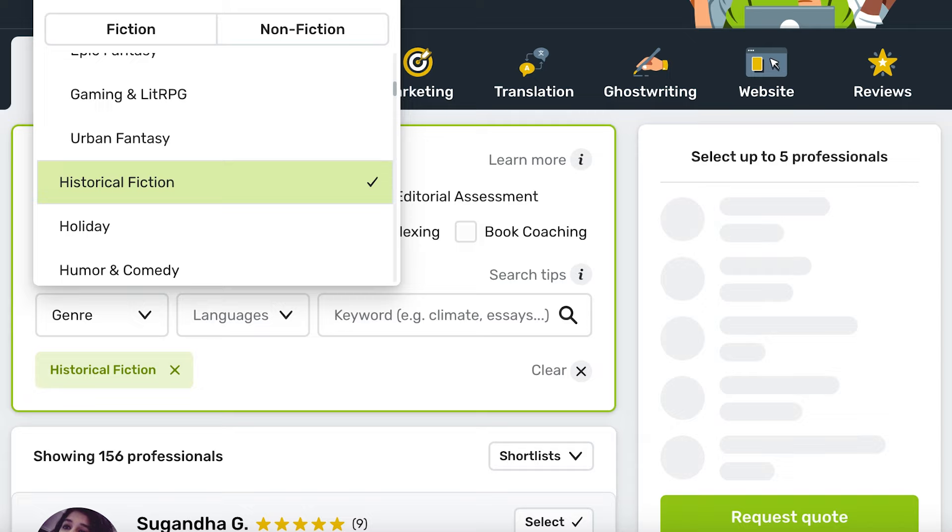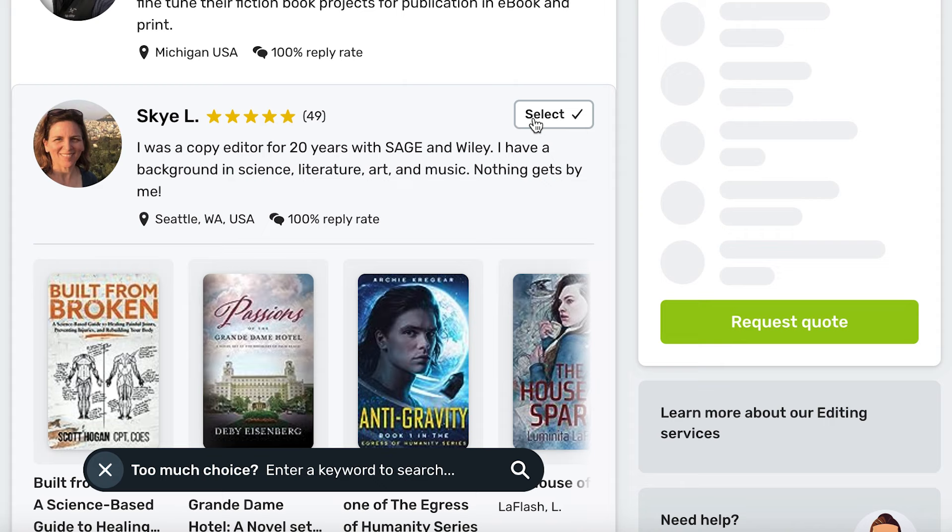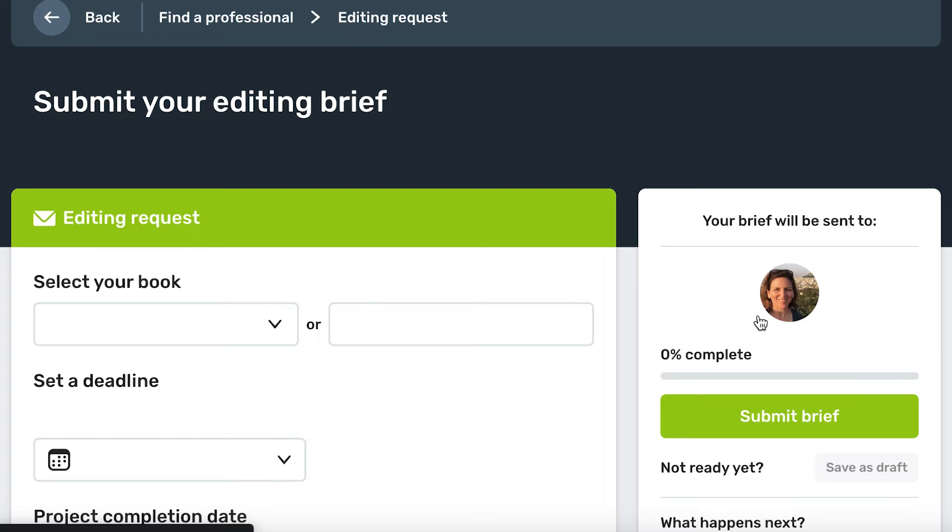If you're looking to hire a proofreader, you can find vetted and experienced proofreaders, along with developmental and copy editors, on the Readsy Marketplace, which makes finding a proofreader so much easier. The Readsy Marketplace also makes it easy to filter by genre, so you can find a proofreader who suits your manuscript's specific needs. You can find more information linked in the description.